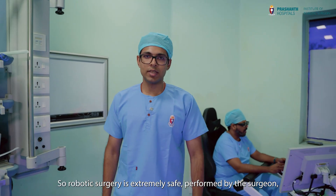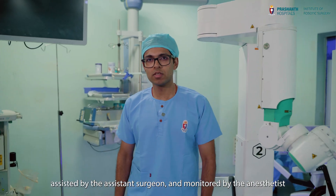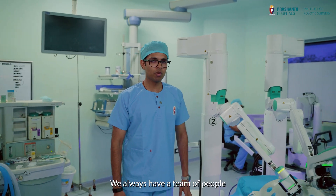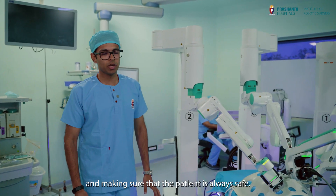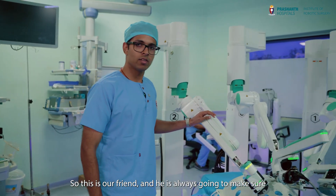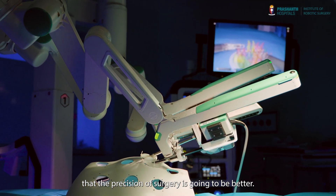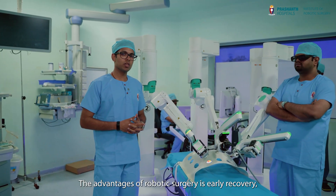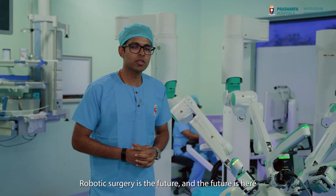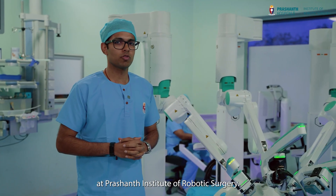Robotic surgery is extremely safe, performed by the surgeon, assisted by the assistant surgeon and monitored by the anesthetist. At all times, we always have a team of people monitoring the patient and making sure that the patient is always safe. This is our friend and he is always going to make sure that the precision of surgery is going to be better. The advantages of robotic surgery are early recovery, less blood loss and fewer scars. Robotic surgery is the future and the future is here at Prashant Institute of Robotic Surgery.